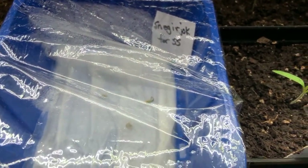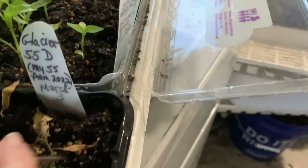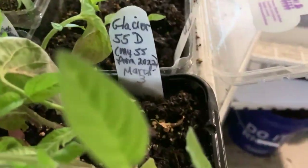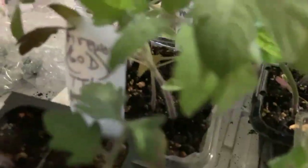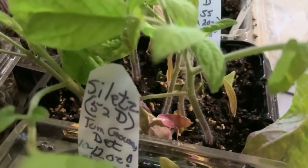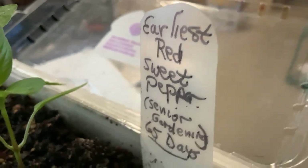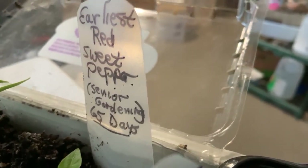Here are some earlies that I started sooner and they're older — I still haven't potted them up, hope to do this tomorrow. Glacier is a very early tomato at 55 days, it doesn't mind a little bit of cool weather. Garden Leader Monster is not that early but I wanted to try it. Manitoba is one I've done in the past. More Fireworks and Oregon Spring, and Silets — 52 days. Oregon Spring is 55 days. I also have started some peppers: Earliest Red Sweet Pepper from Senior Gardening, supposed to take only 65 days to red after transplanting.